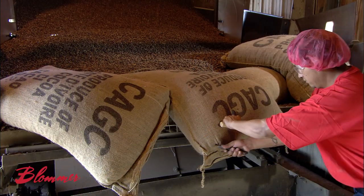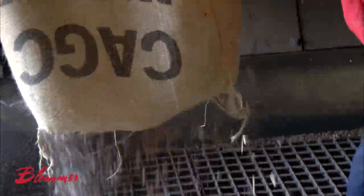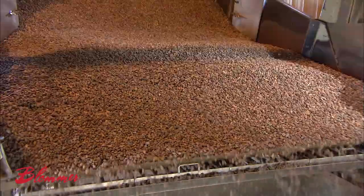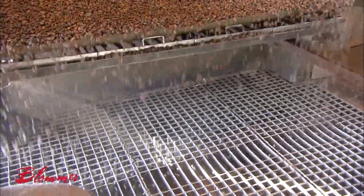Most of the cocoa beans arriving here come from West Africa, which grows 70% of the world's crop. A conveyor belt moves the beans through a cleaning system, a series of sieves which screen out twigs, stones, and other debris.